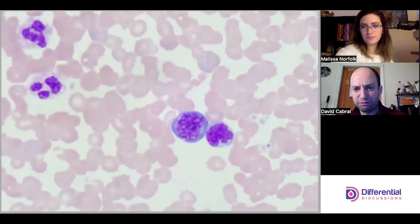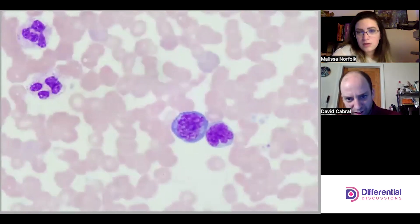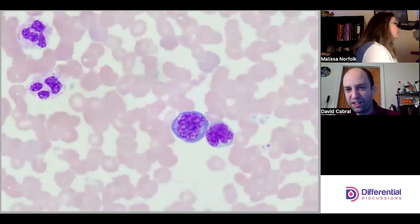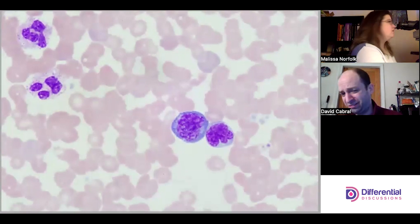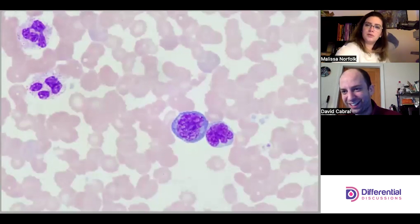A reactive lymph — this one has some nuclei or nuclei remnant-looking things, but it's really really clumpy. Next to it is maybe a mono or a lymph — I would go with mono, but that's a tough call, a coin flip.